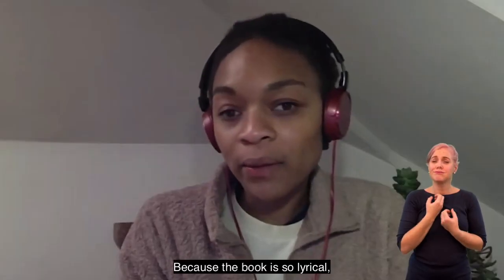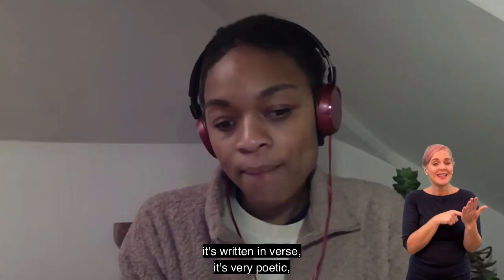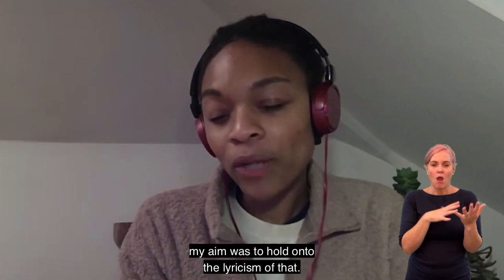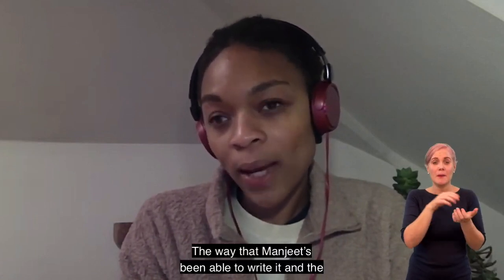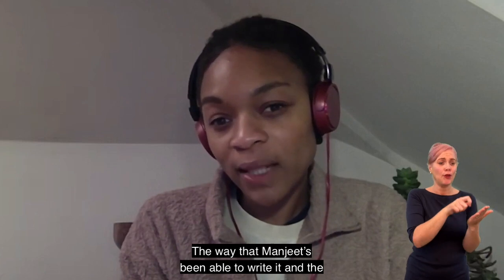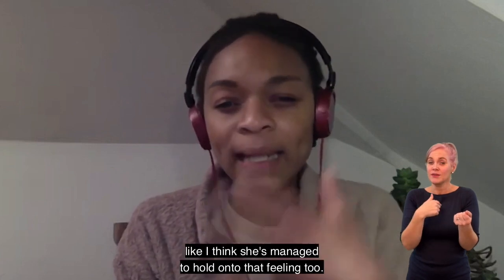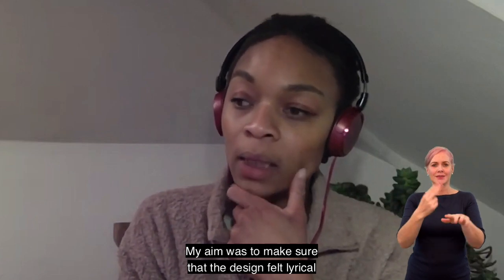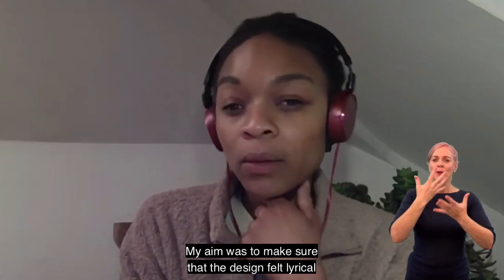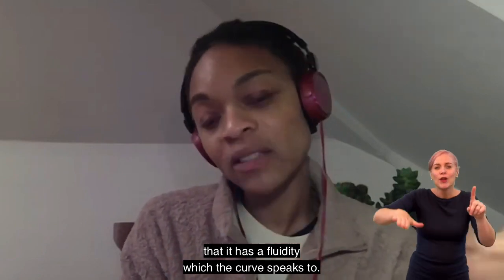Because the book is so lyrical — it's written in verse, it's very poetic — my aim really was to hold on to the lyricism of that, the way Manjeet's been able to write it. The stage adaptation is pretty close to that feeling; she's managed to hold on to that feeling too. So my aim was to make sure the design felt lyrical in the way the book does, that it has a fluidity, which the curve speaks to.